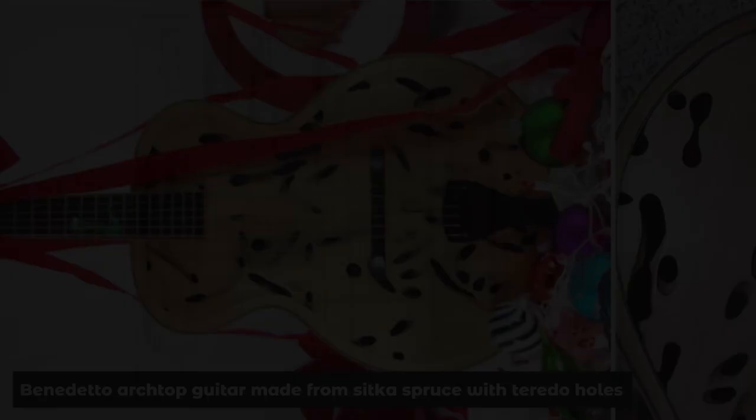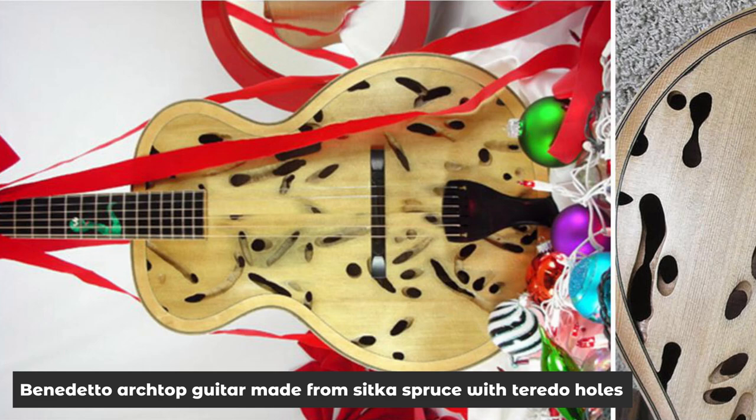Here is a unique 16-inch traditional Benedetto archtop guitar made from Teredo-infested Alaskan Sitka spruce, which was used as log floats back in the 1950s and 60s — the most expensive archtop guitar with a hefty price of $52,000 US dollars. Fun fact: the most expensive guitar ever was Kurt Cobain's unplugged left-handed acoustic electric, which sold for $6.01 million at auction.